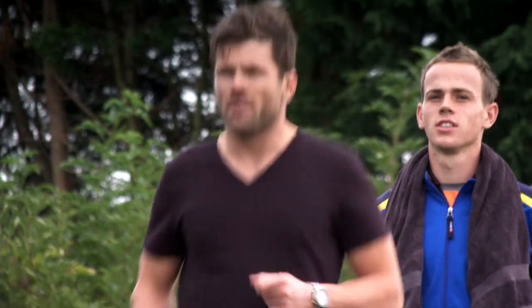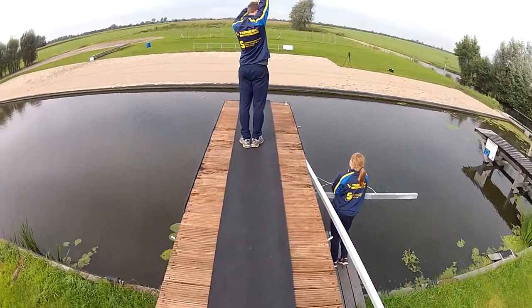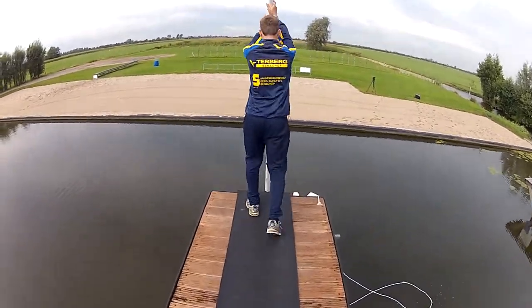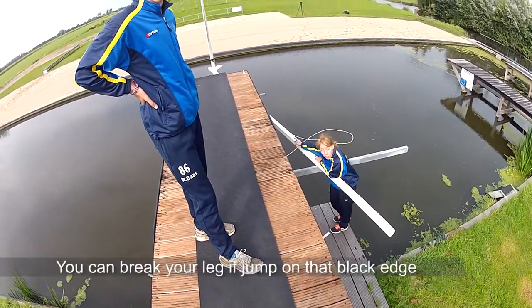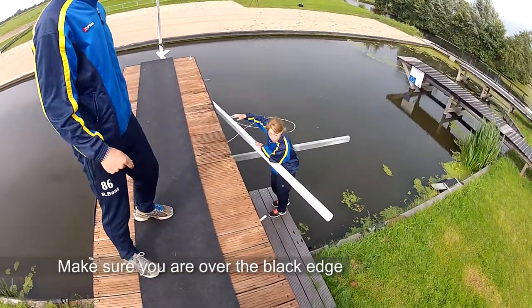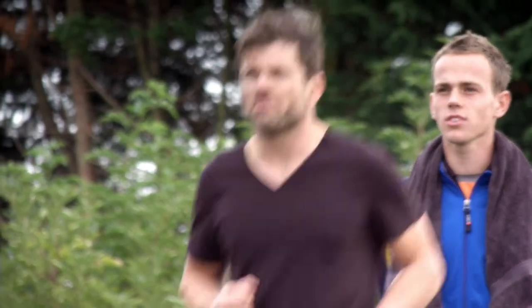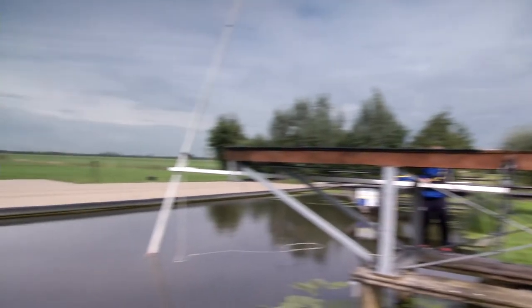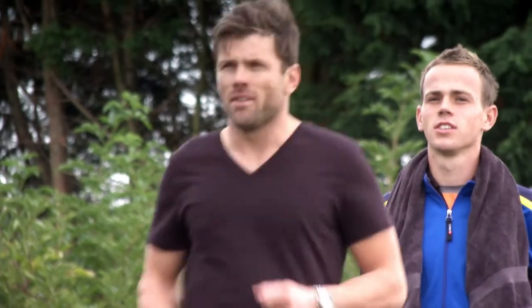I line up, get ready to run, and then at the last second my coach issues a grave warning — it's a small thing, but you can break your leg if you jump on the wrong edge. All right, I tell myself: don't think about the edge, don't look at the edge. Just focus on the other side. Run like hell and climb like a chimpanzee on fire.